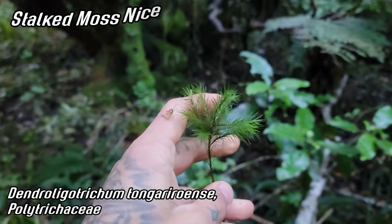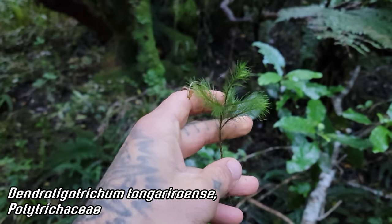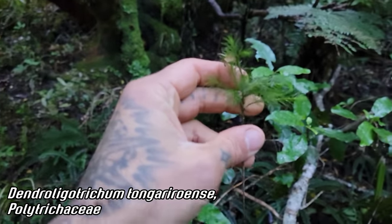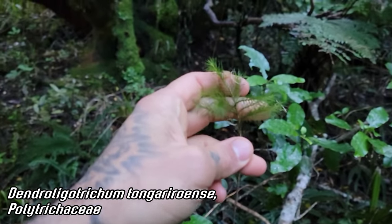It's just incredible. This is one of quite a few species of stalked mosses — Dendroligotrichum tongariroense, if you can spit that out.